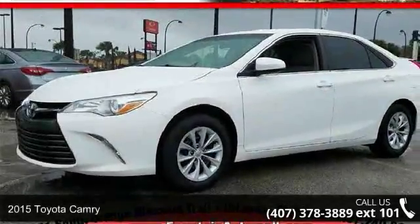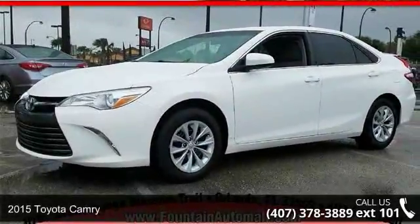Check out this 2015 Toyota Camry. This may be the set of wheels you've been looking for.